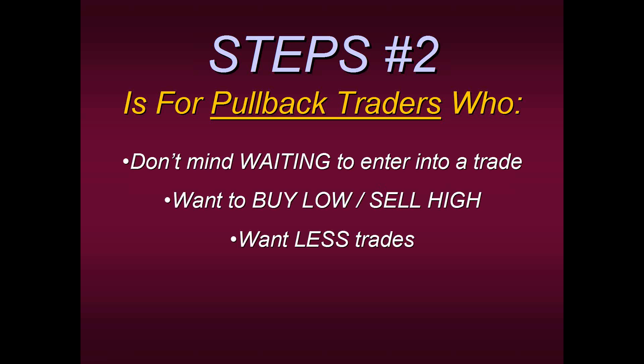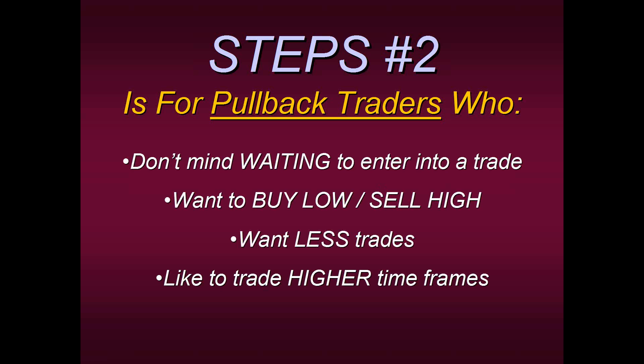Steps Two traders also want fewer trades. You don't mind saying, 'I didn't trade this week' — that's okay. Maybe before you had 20 trades a day; now you only have maybe one trade every couple of days. They feel comfortable with fewer trades. Steps Two traders also like to trade higher timeframes. Steps Two is very conducive to investors or longer-term type of investments — IRA accounts, for example — because since you're not interested in all this action, you're looking for that fine-tuning point of where to actually enter. Lastly, Steps Two is for pullback traders who prefer less risk.